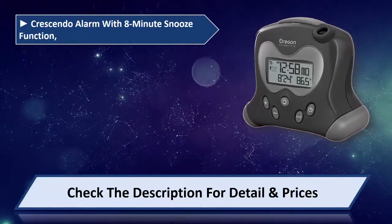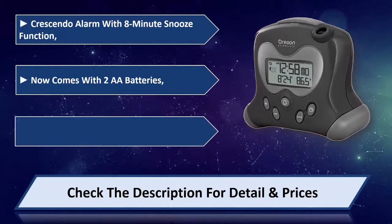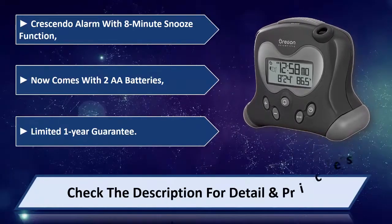It features a crescendo alarm with an 8-minute snooze function, and comes with 2 AA batteries included. It carries a limited 1-year guarantee. Please check the description for details and price.